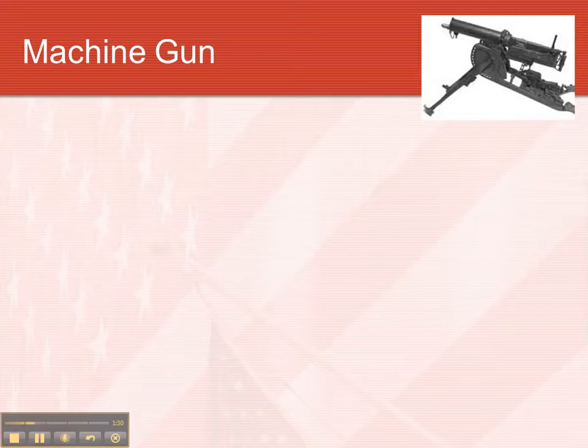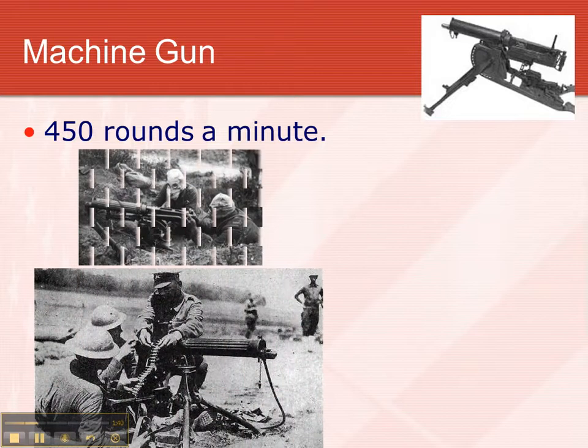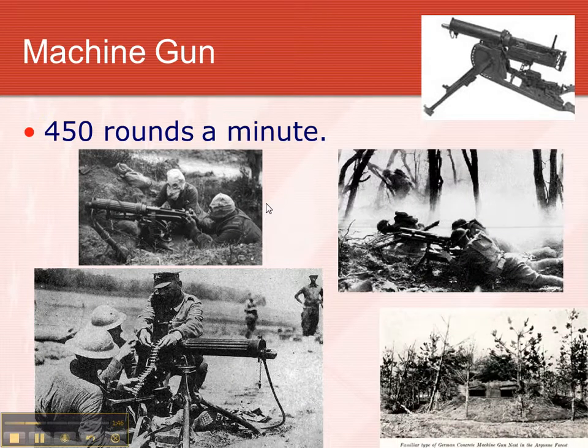One of the new innovations in warfare during this time period was the machine gun. The machine guns they created for World War I could fire 450 rounds a minute — very deadly things. Here are some pictures of the machine guns. These guys have the machine guns on, and they also have their gas masks on, which we'll talk about in a second. Machine gun nest here.